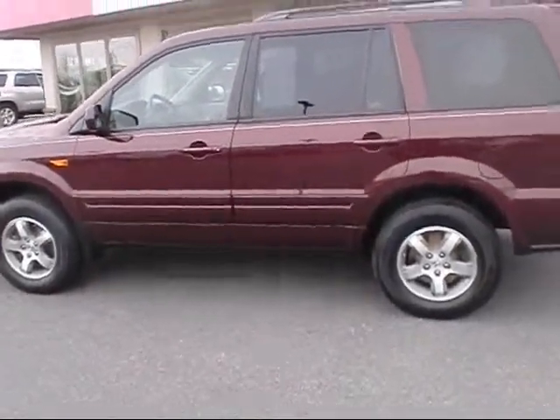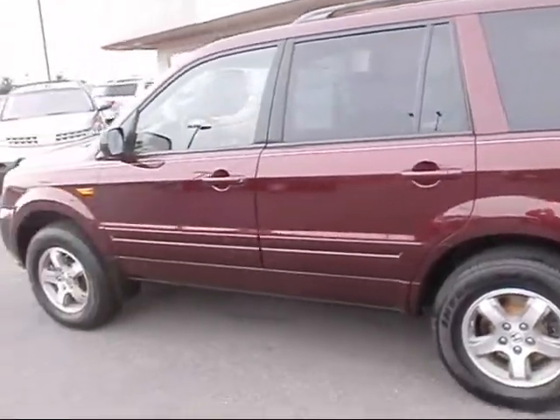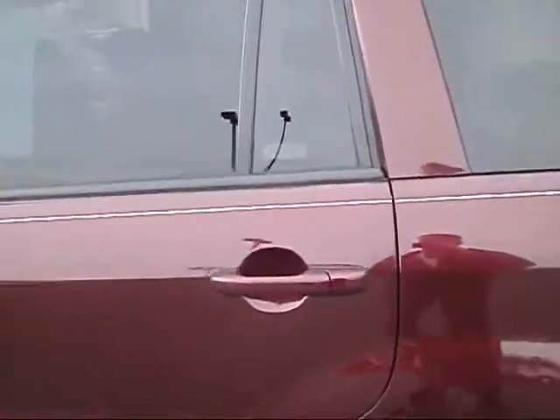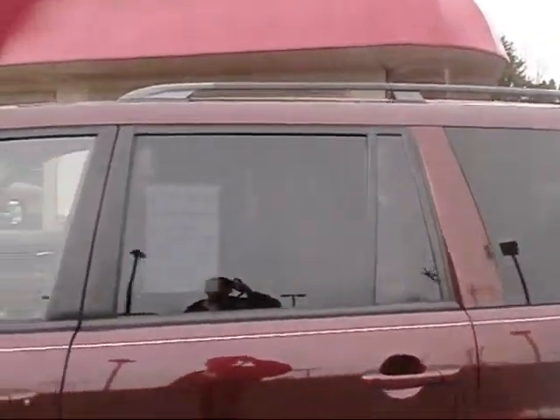It's an EX model, real nice dark cherry metallic. The EX gives you the alloy rims, painted moldings, color-coded door handles, privacy glass, and the EX comes with a roof rack.